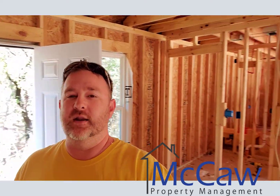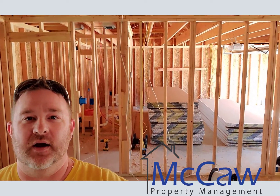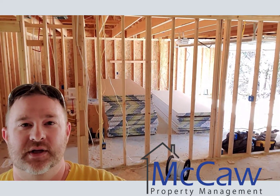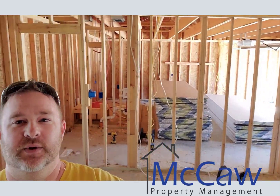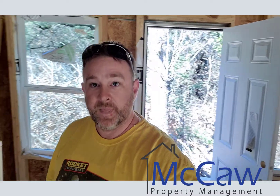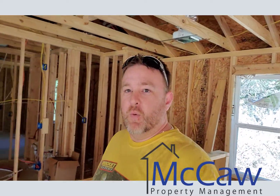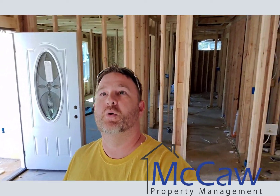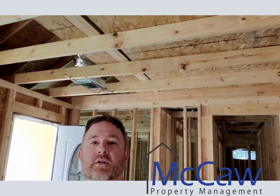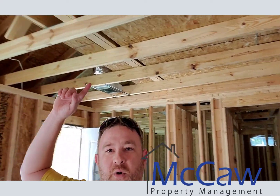You guys are doing good work. So we're standing in the dining area right now. You can see we got our sheetrock in and got our insulation out there. We've got it wired and we've got all the framing in. Nice new door.